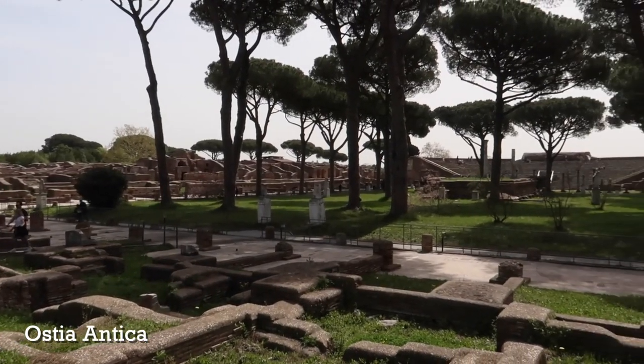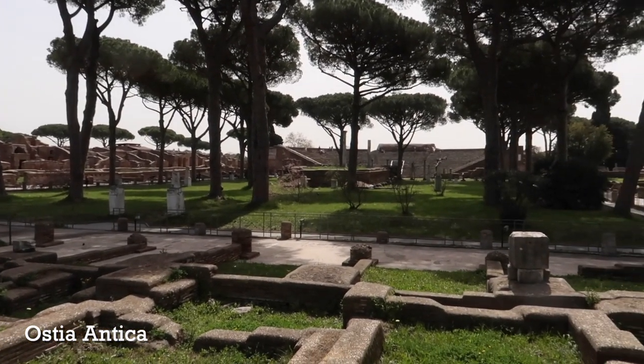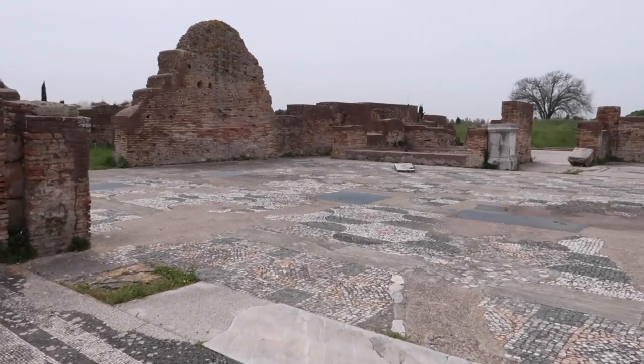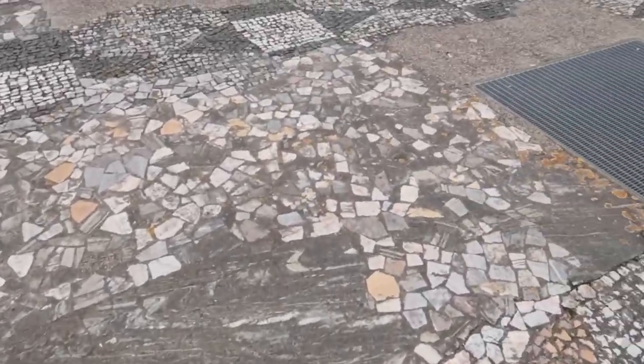Number three: Ostia Antica. I have done a video about this and I also have a page on the website. Absolutely include Ostia Antica on your visit if you can. I like to call it Pompeii without the drama, because Ostia is basically an ancient Roman city half an hour outside of Rome that simply fell into disuse — it was not destroyed by an earthquake or a volcano.